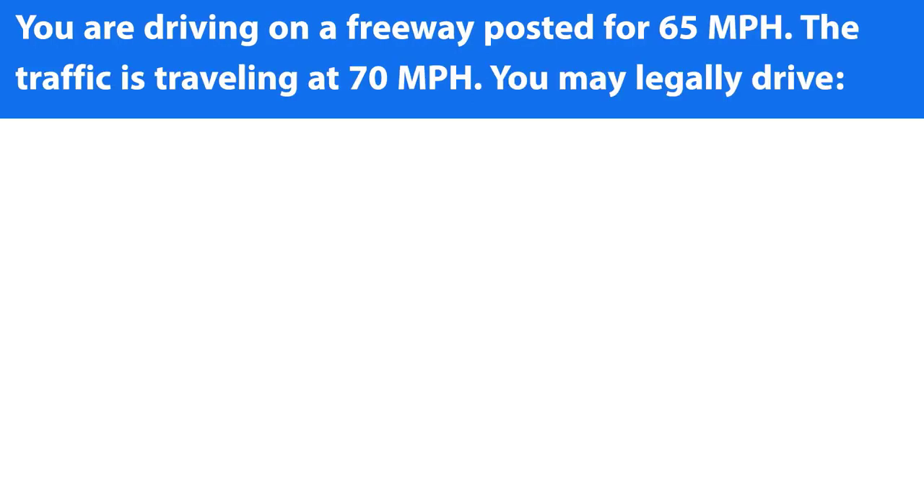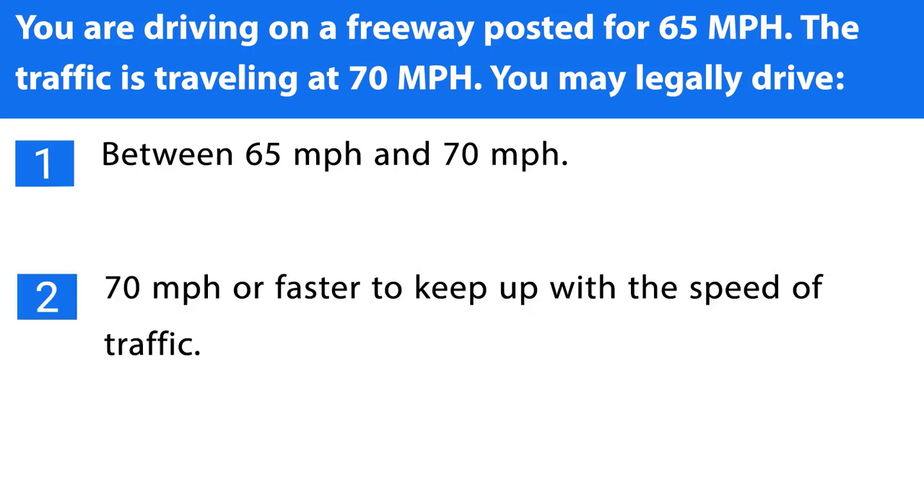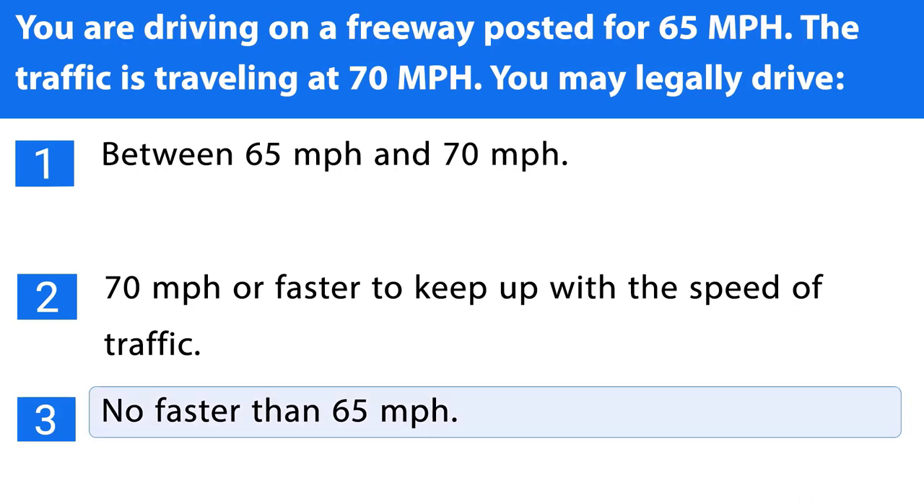Question number twenty-two. You are driving on a freeway posted for 65 miles per hour. The traffic is traveling at 70 miles per hour. You may legally drive: 1. Between 65 miles per hour and 70 miles per hour. 2. Between 65 miles per hour and 70 miles per hour. 3. No faster than 65 miles per hour. The correct answer is the third one.